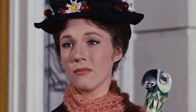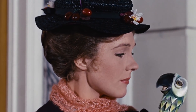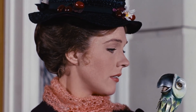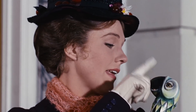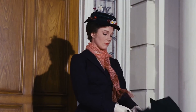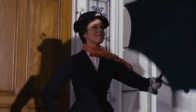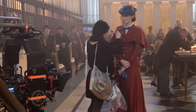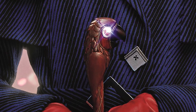"Practically perfect people never permit sentiment to muddle their thinking. Is that so? Well, I'll tell you one thing, Mary Poppins, you don't fool me a bit. I know exactly how you feel about these children and if you think I'm gonna keep my mouth shut any longer... That will be quite enough of that, thank you." Many people were pleasantly surprised when the parrot suddenly spoke for the first time at the end of the 1964 film, and the creative team behind Mary Poppins Returns realised the comic potential of giving the parrot umbrella a bigger talking part this time around.